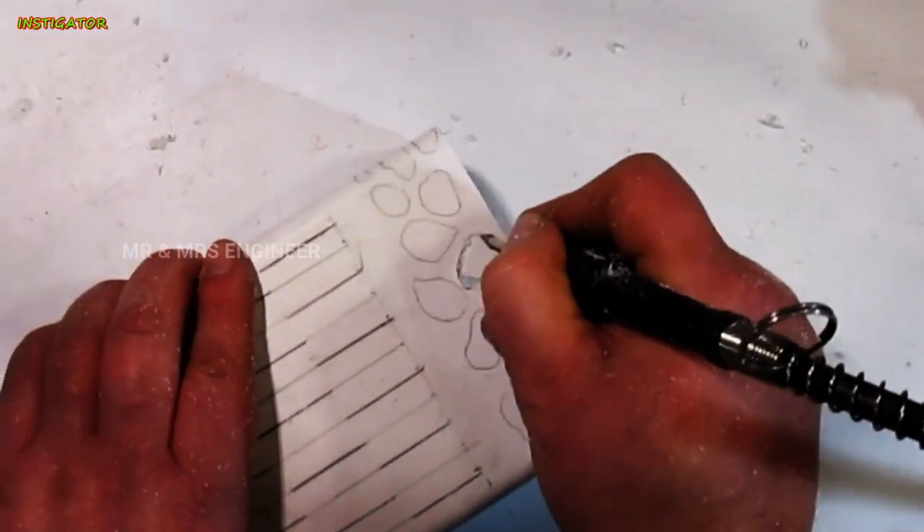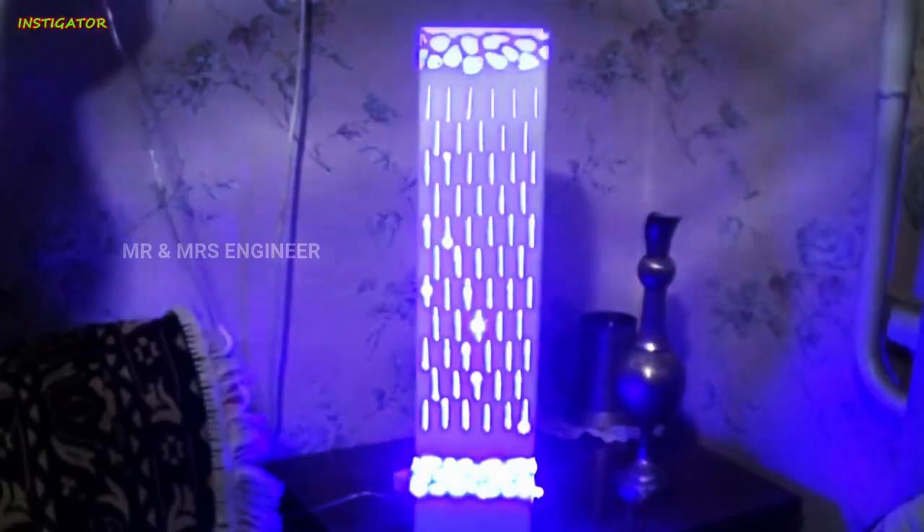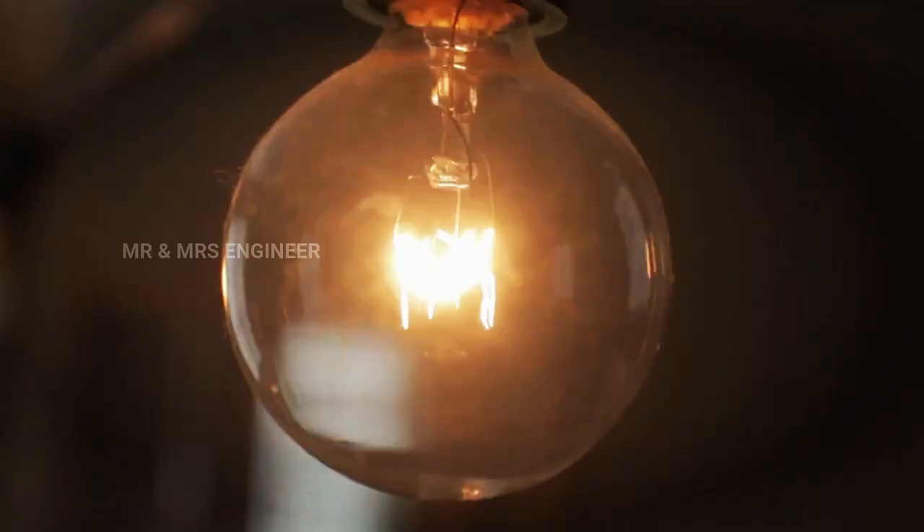Hi friends! Let's talk about this. What is it? If we look at the heat bulb, we can use the incandescent bulb. Incandescent bulb is a small bulb.